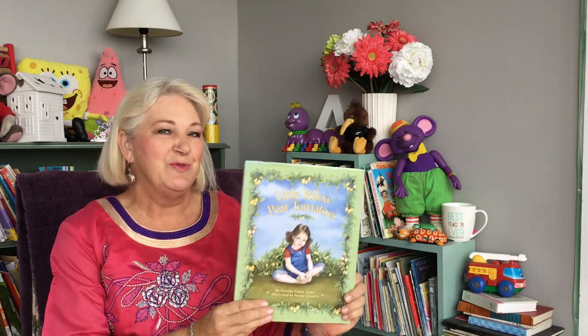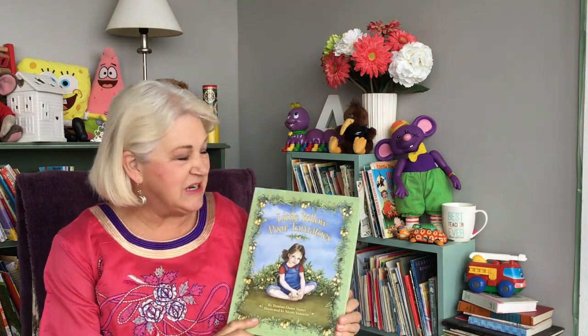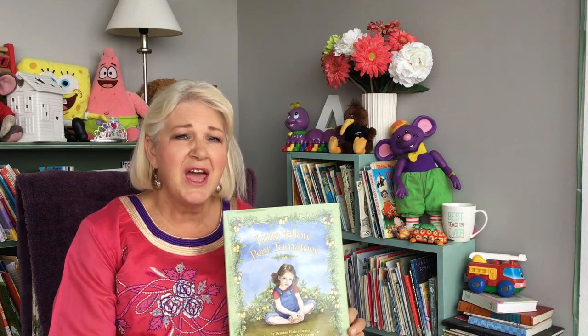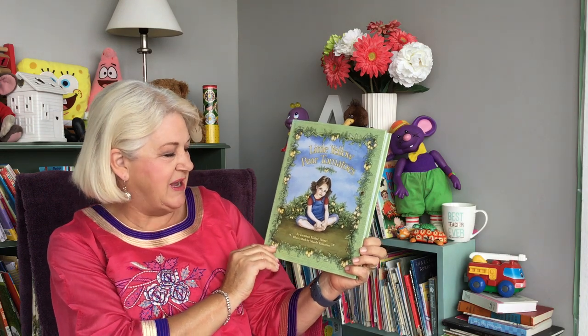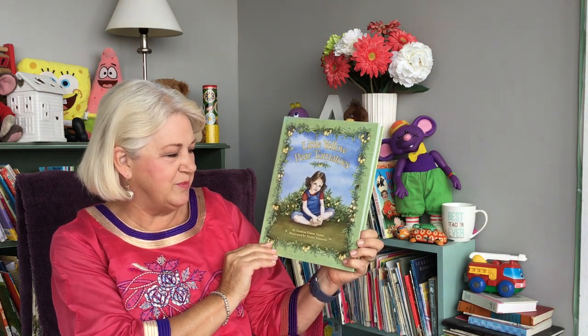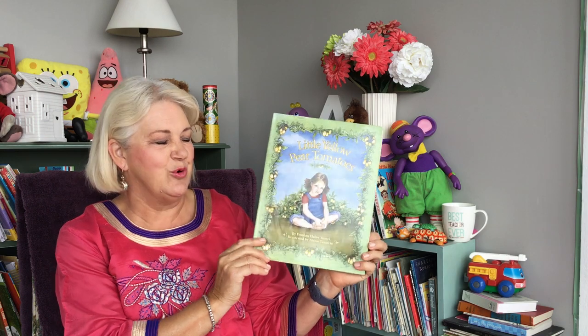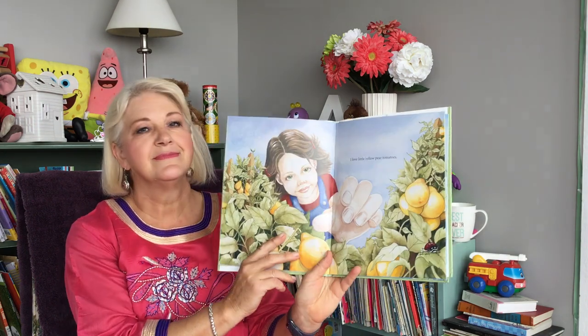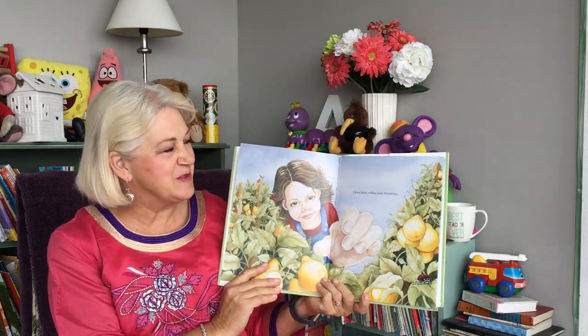Hello again. I've been looking at my bookshelf and rediscovered this beautiful book. It's called Little Yellow Pear Tomatoes and it was read to me a long time ago and I just loved it, so I thought I would share it with you today. It's written by Demian Elaine Uyumi and illustrated by Nicole Tamarin, published by Illumination Arts. Little Yellow Pear Tomatoes — I hope you like the illustrations in this book.